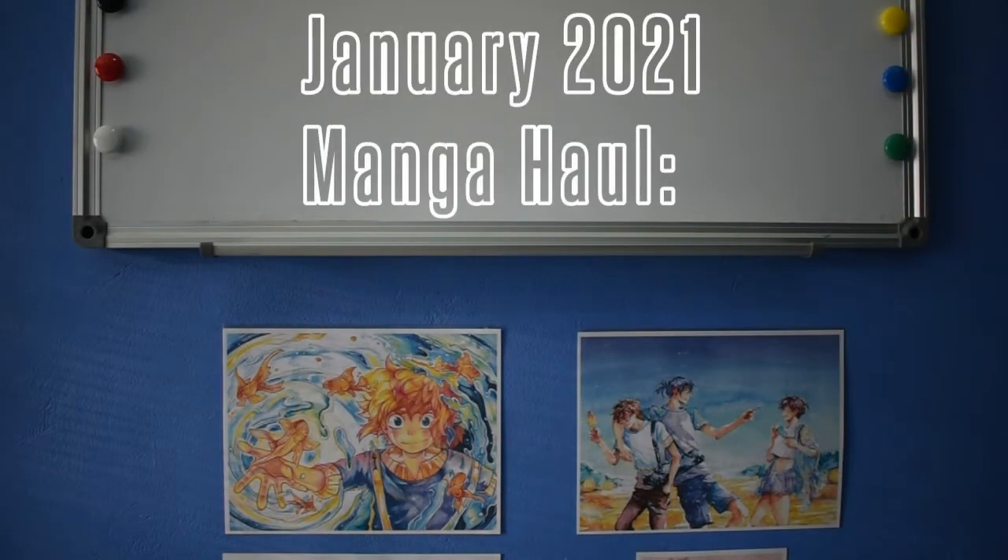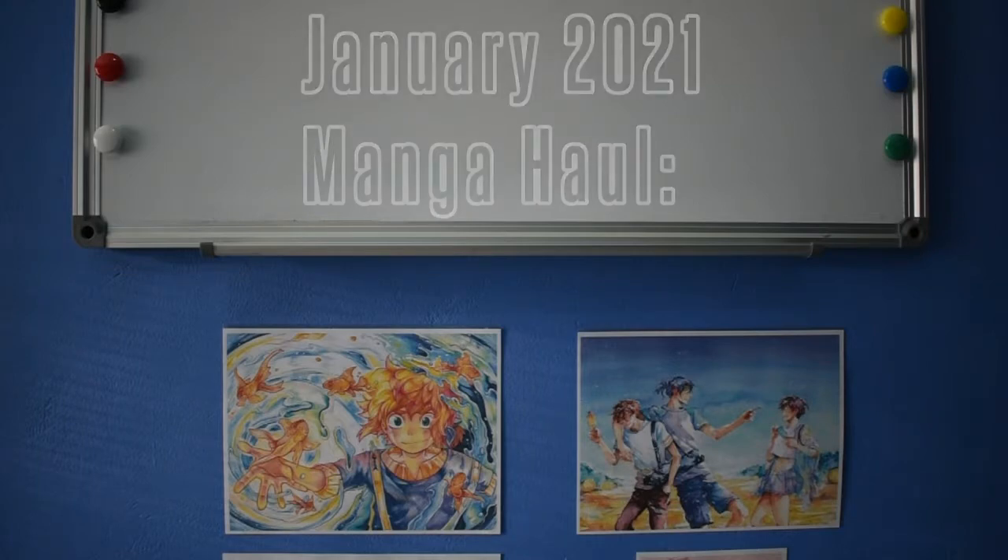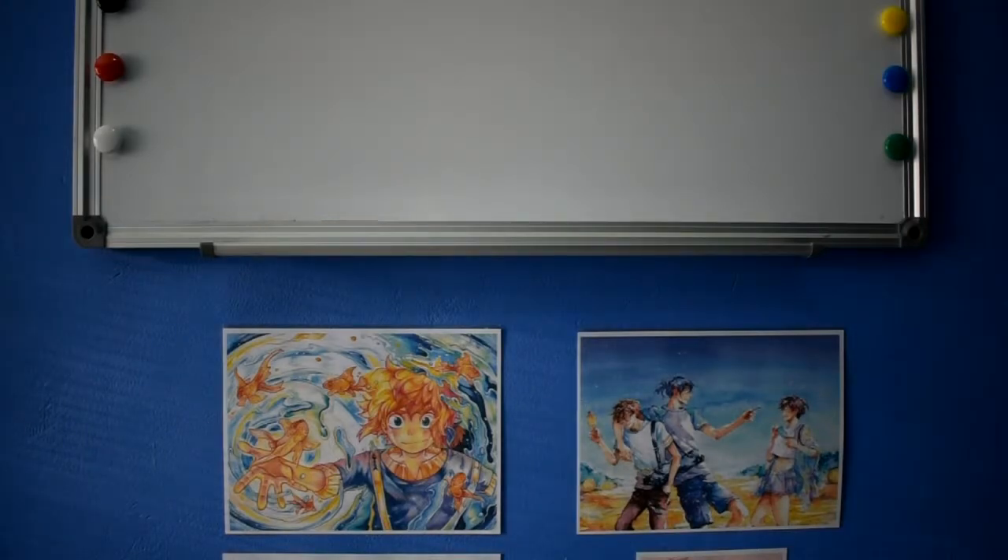I'm back with my haul for January 2021 and I have so many manga that I'm really happy to get into. Happy New Year to my entire audience — I know that we are coming into this year with reservations and wondering how things are going to go, but we have so much manga and anime to fall back on this year, so many good titles coming out that I'm really excited about.